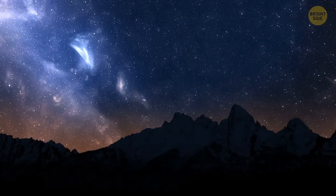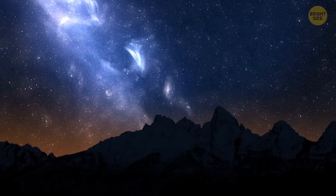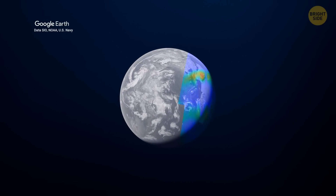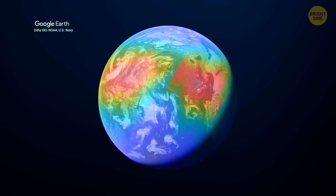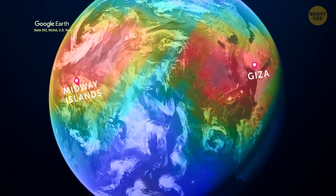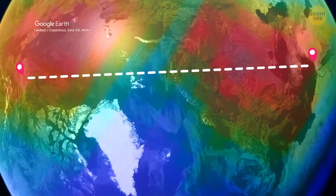But this particular storm in 2023 also had another interesting consequence: it caused the largest plasma bubble ever recorded by the Chinese radar. This phenomenon was so massive that it covered regions as far apart as the Egyptian pyramids and the Midway Islands in the Pacific Ocean. Now that's a huge distance, and it is a big deal for science.